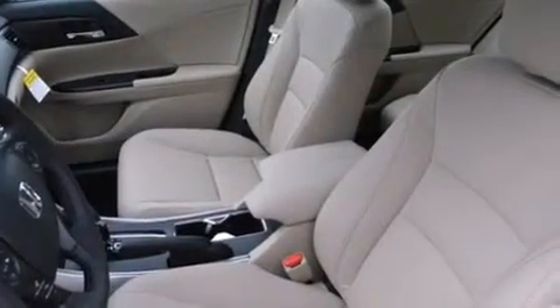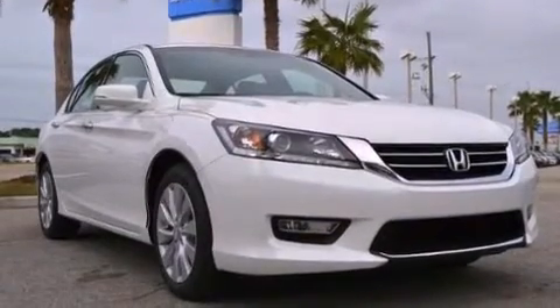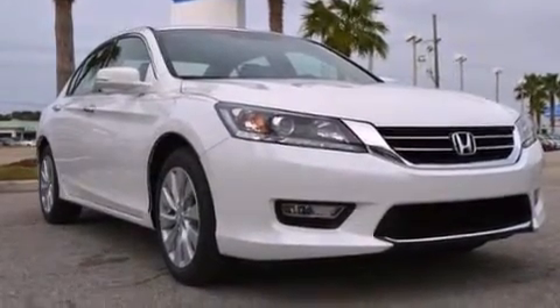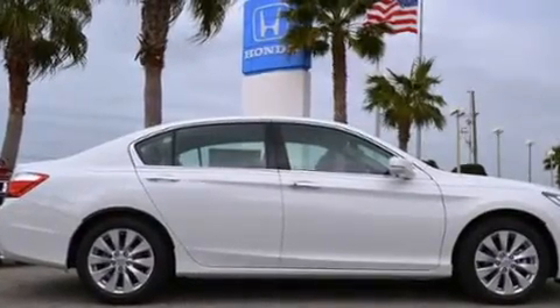Rear curtain airbags, rear seat child-proof door locks, air conditioning, steering wheel mounted controls, an auto-dimming rear-view mirror, and the leather seats provide great support and create an overall luxurious feel.